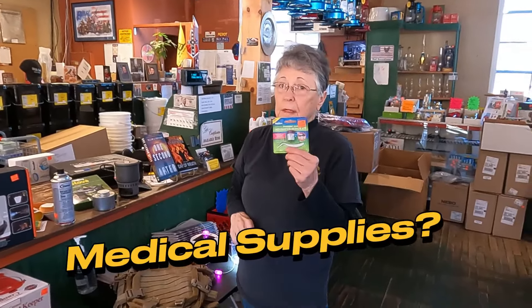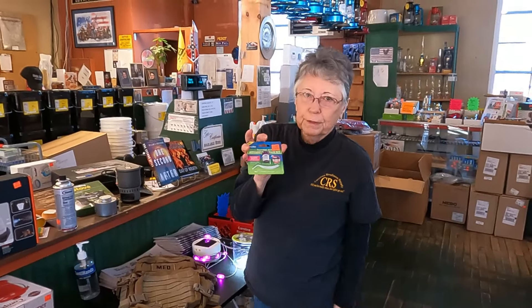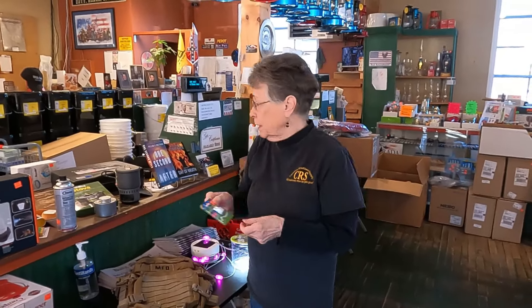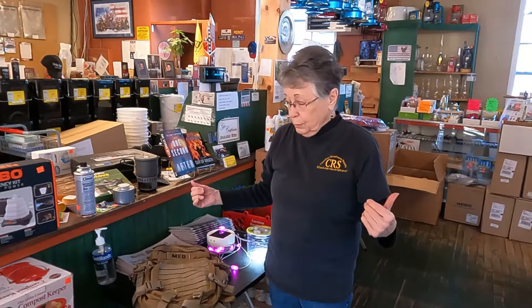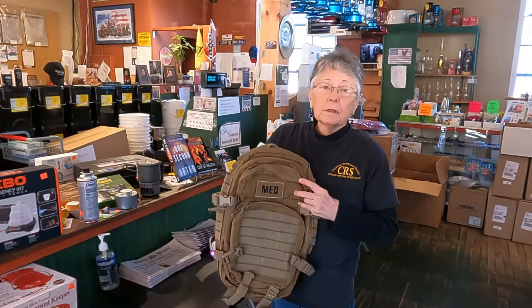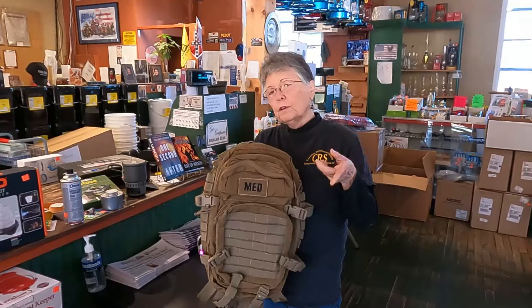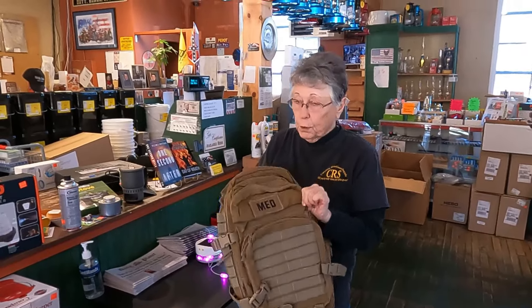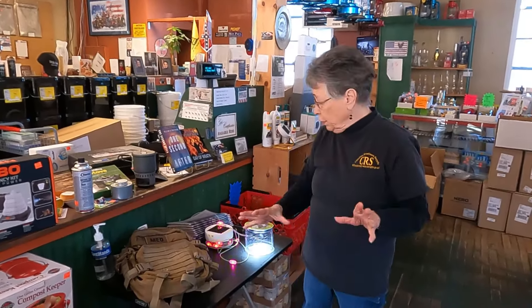Medical supplies — what if you lose a filling while you're out in the woods or trying to get home? This is a dental kit. We have a lot of medical supplies. What if you're out and you have to walk home because your car dies for whatever reason? Do you have a get home bag? We'll do another video talking about what to put in your get home bag, but if you don't have one, get started — have something in your car so that if you have to walk, you have what you're going to need.